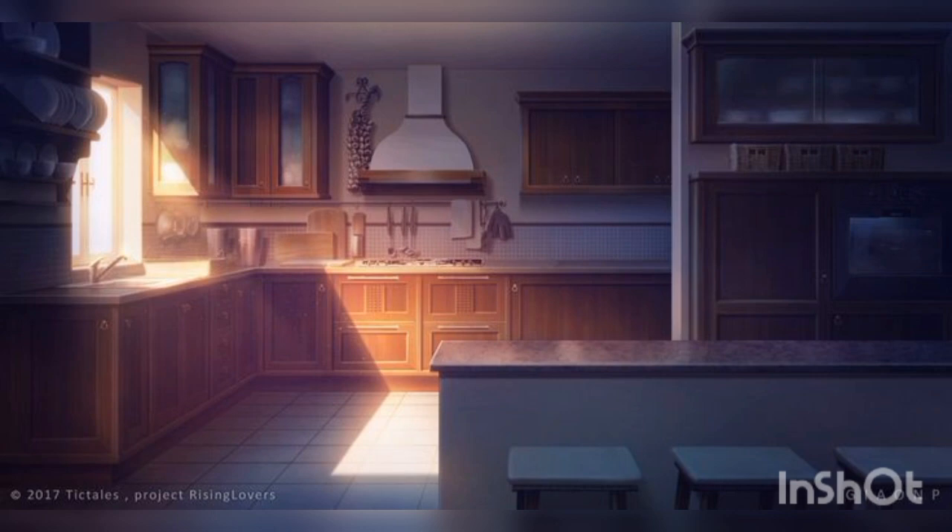Natural light can also make a huge impact on the look of your space. Next is flooring — your kitchen floor is an often overlooked element of your kitchen background. Choose a material that complements your cabinets and countertops, such as hardwood or tile. Finally, consider using bold or colorful appliances to add personality to your kitchen.